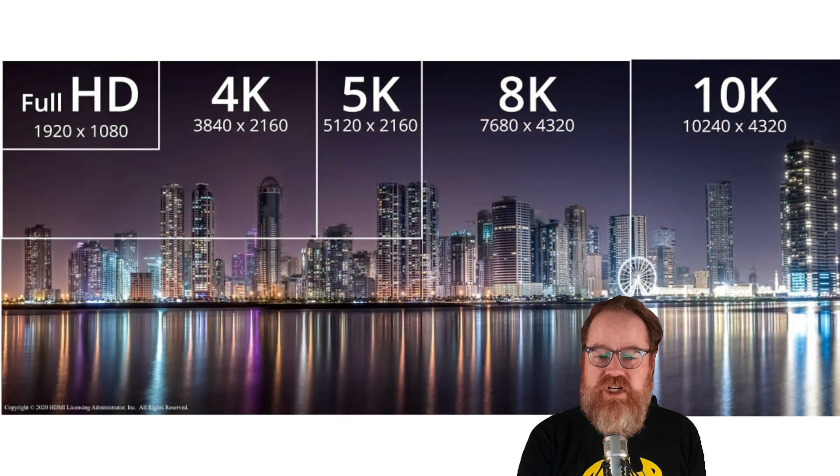So if HDMI 2.2 isn't for today's TVs, what is it for? The extra bandwidth is needed for virtual reality, industrial, and medical displays, and other future tech like light field displays. You aren't going to need these cables for a while.